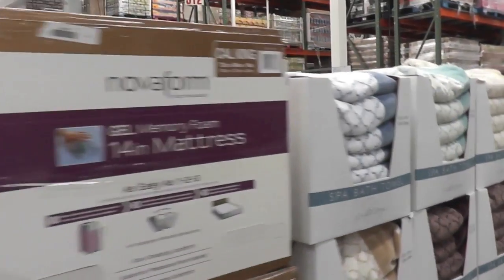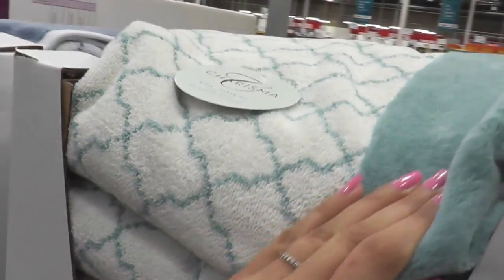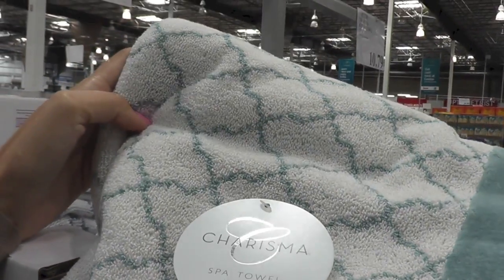Look at these towels, you guys. Look at this. How beautiful are those? That's my Moroccan print - like the Iron Gate kind of Moroccan print.